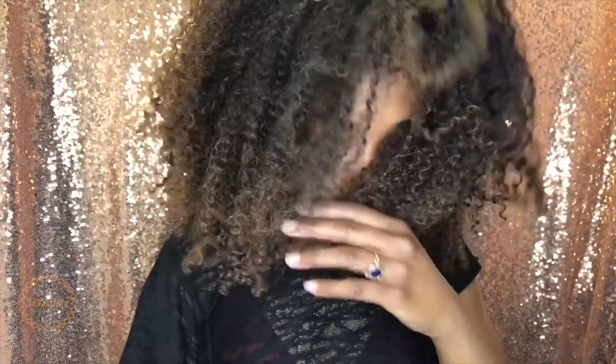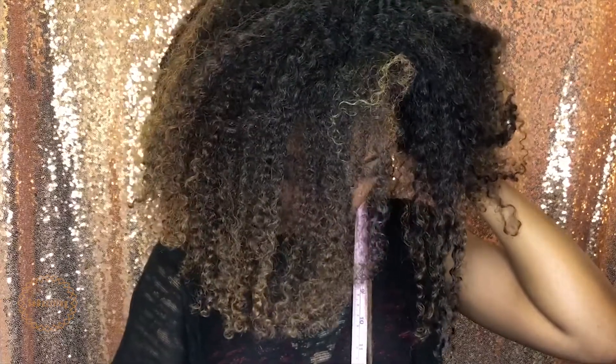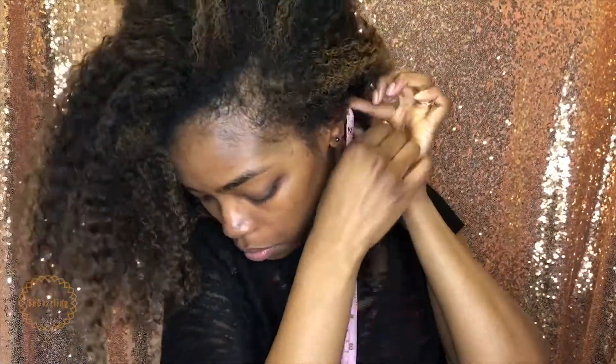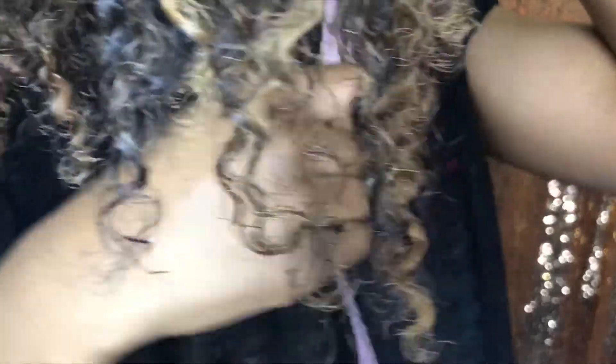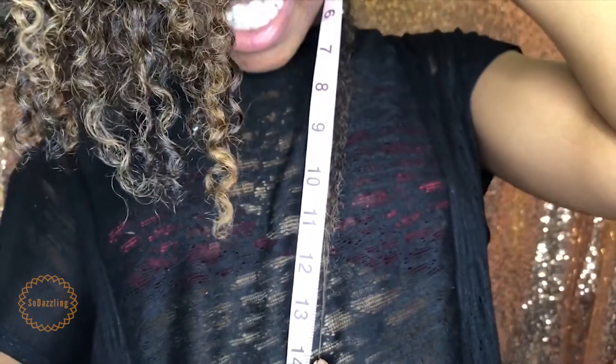This is my hair freshly co-washed — it needs some serious TLC. I'm going to take a piece from the back, put the measuring tape there, stretch my hair out as far as I can. The back of my hair is about 14 inches — actually a little over 13 inches. We'll say it's about 14 inches in the back.